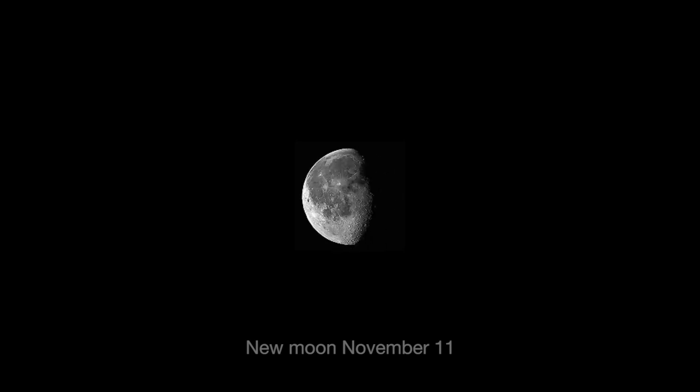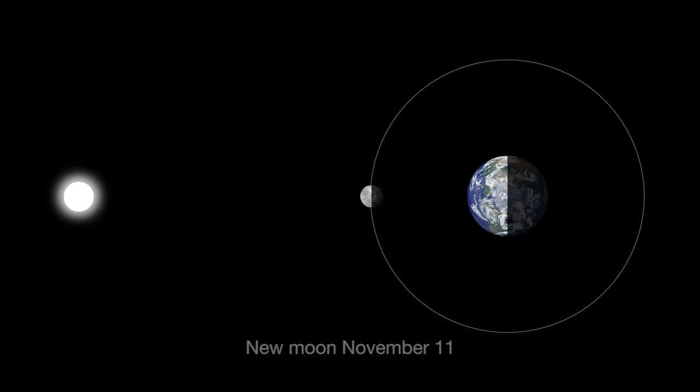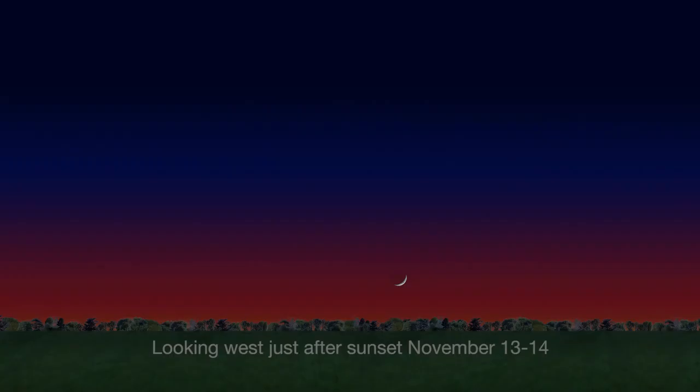On November 11th, the new Moon isn't visible because it's between Earth and the Sun, and the unlit side faces Earth. In the days after the new Moon, the slender crescent gets bigger and brighter. Look just after sunset on November 13th and 14th near the setting Sun in the western sky.